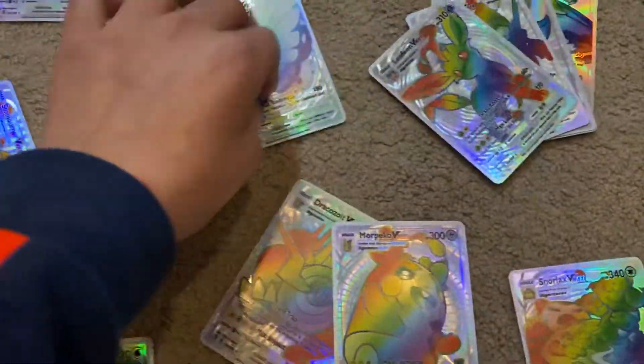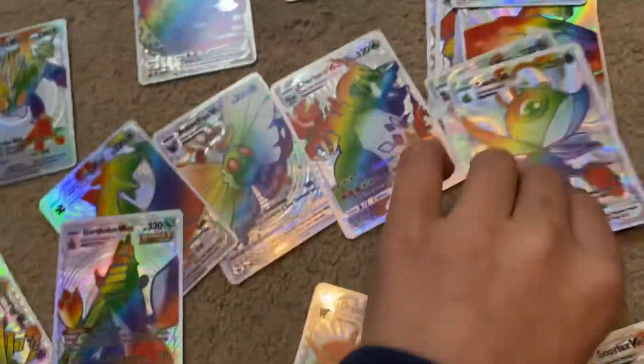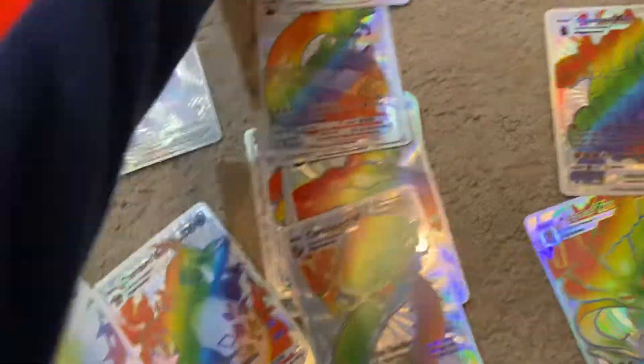People say that the Charizard VMAX Shiny Rainbow is very rare — wait, I think that's it, I don't know. Let me first hand out a trainer.